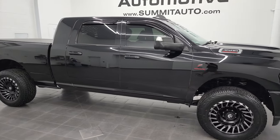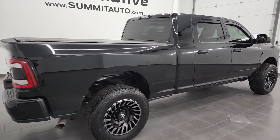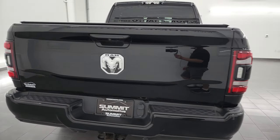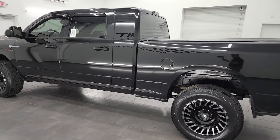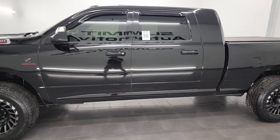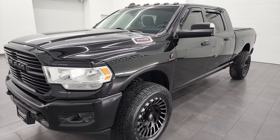Hey, this is Brett and this 2019 Ram 3500 Mega Cab Short Box is stock number 13191Z. I am here at Summit Automotive in Fond du Lac, Wisconsin, your new and used heavy-duty truck and Ram headquarters. This 2019 Ram 3500 has the 6.7 liter high-output Cummins diesel engine, paired up with the 6-speed AISIN heavy-duty transmission.